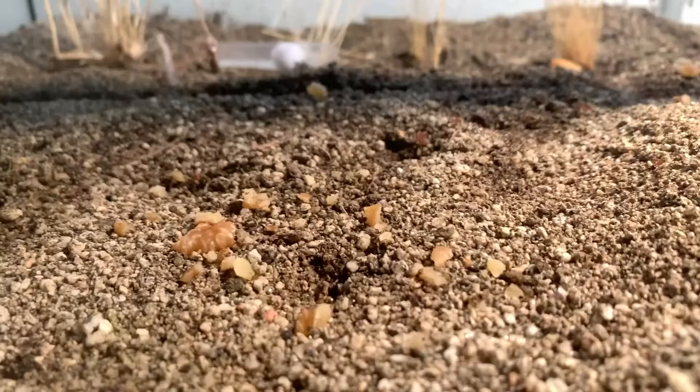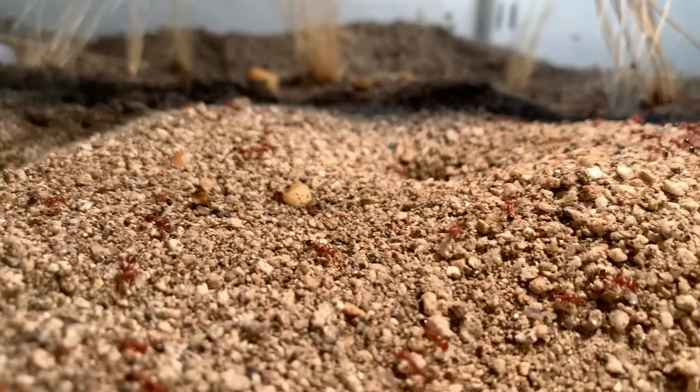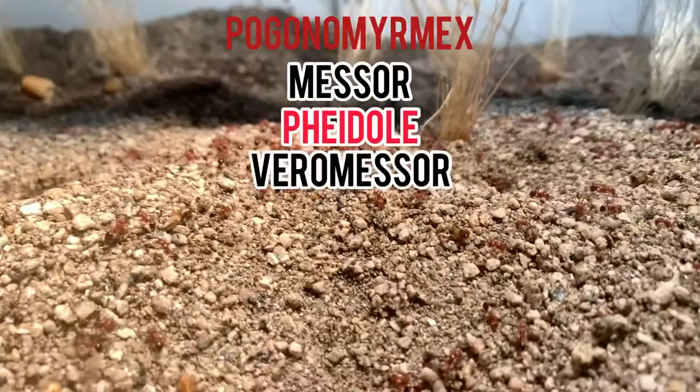Hey guys, it's Isaac and welcome back to another video. Today I'm going to be doing a documentary on the fascinating lives of harvester ants. A lot of ant species are commonly called harvester ants — the most popular ones being Pogonomyrmex, Messor, Pheidole, and Veromessor.